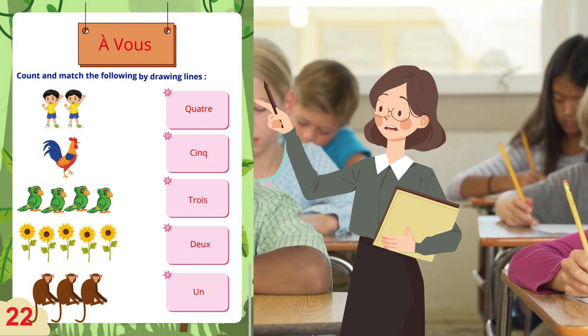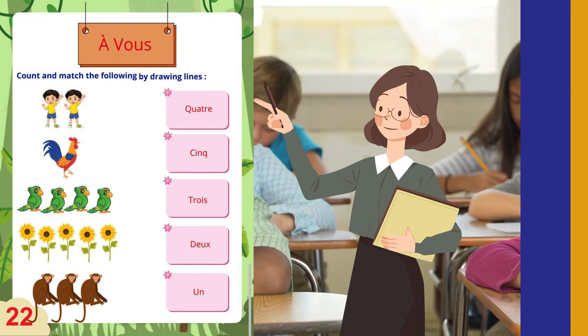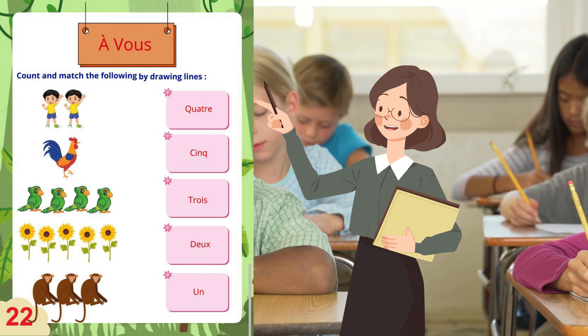In this question you have to match the pictures with the spelling of the number by counting the pictures.